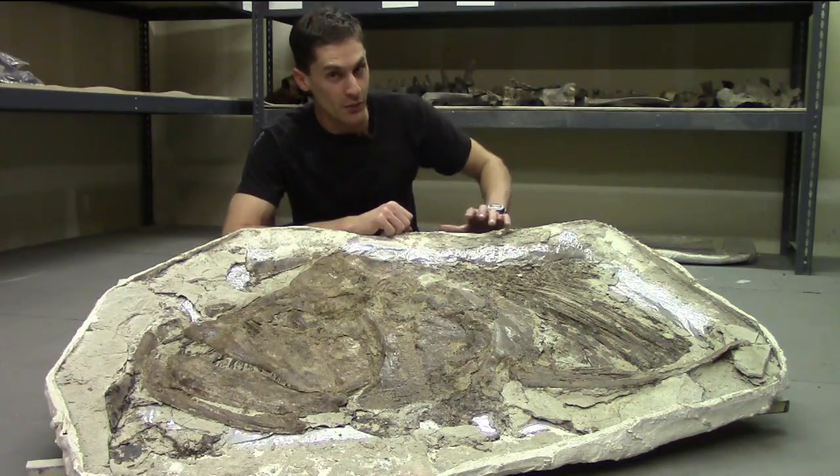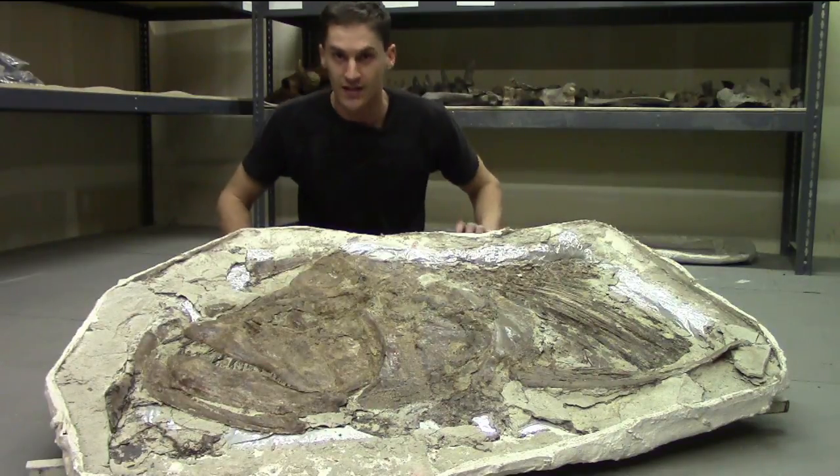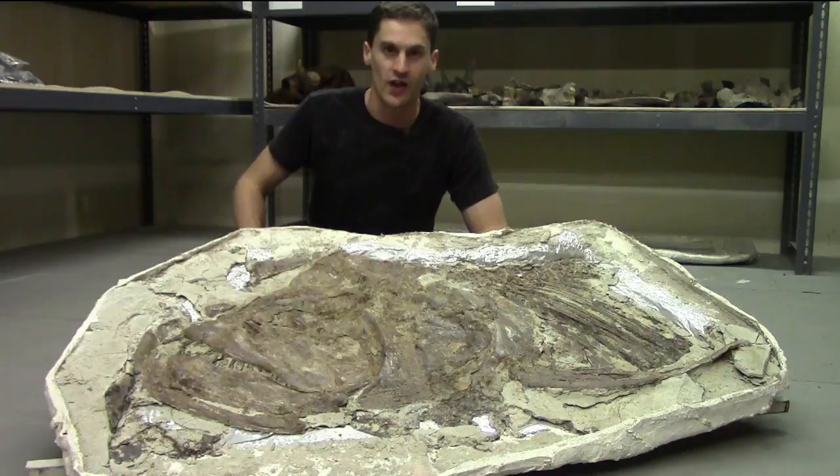We are dinosaur nerds, but we also specialize in marine fossils, like the Xiphactinus you saw on River Monsters. Today I'm talking to my boss, Mike Trebold, who's been digging up these real life monsters for decades.